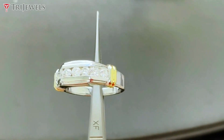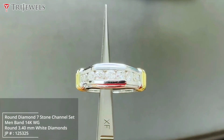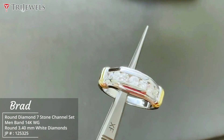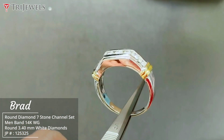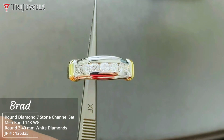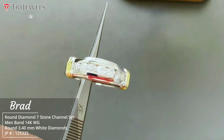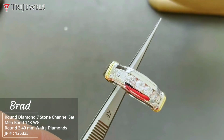Hi everybody, this is Vijay at TriJuels, and I just want to share this gorgeous ring — we call it the Brad. This has been made in one carat total weight, it has yellow ribbons on the side and a lovely shank with a nice height — it's a solid ring. This has been made in natural white diamonds; the quality the customer wanted was close to an SI2/I1, and we're happy to match it and custom-make it with them right here in